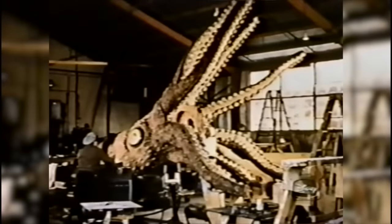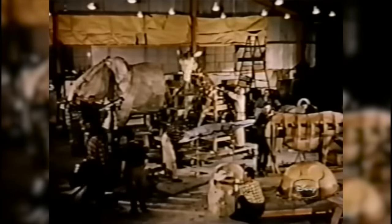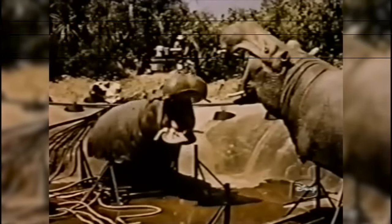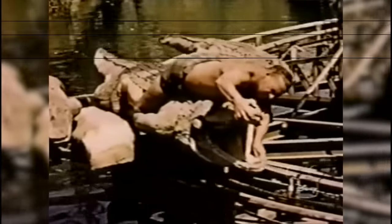That giant, amazing, and terrifying thing — just imagine swimming near it. Drawing inspiration from this, Imagineers created these mechanical animals. These animals were not audio animatronics, since they had not been invented yet. They were previous technology that allowed these figures to have basic movements.